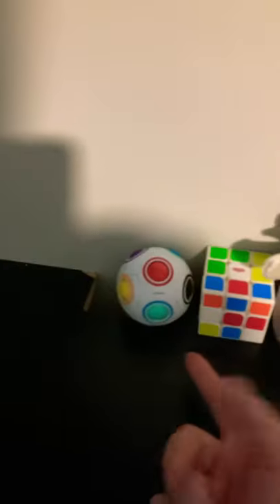Tour of my fidget desk. Starting with here — here's where I keep my jumbo orbee stress ball, my mini squishmallow, my Rubik's cube, and my puzzle ball.